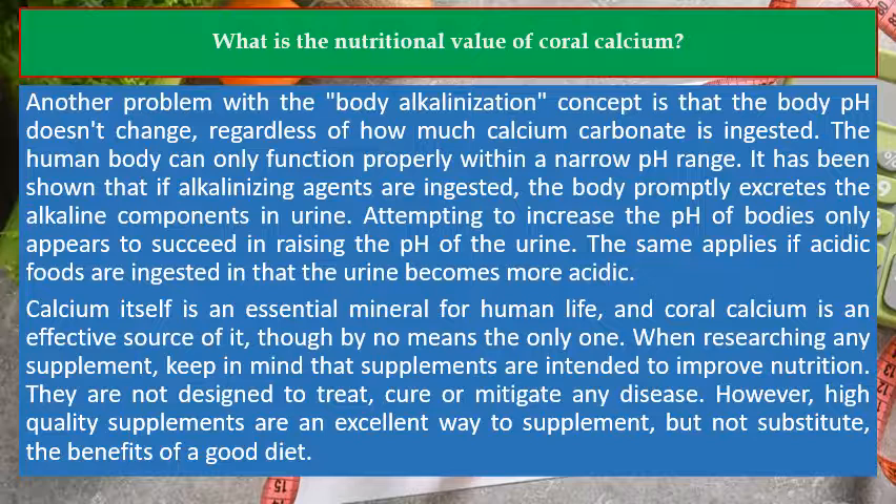The human body can only function properly within a narrow pH range. It has been shown that if alkalinizing agents are ingested, the body promptly excretes the alkaline components in urine. Attempting to increase the pH of the body only appears to succeed in raising the pH of the urine. The same applies if acidic foods are ingested, in that the urine becomes more acidic.